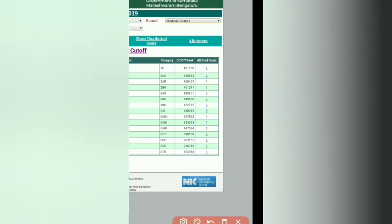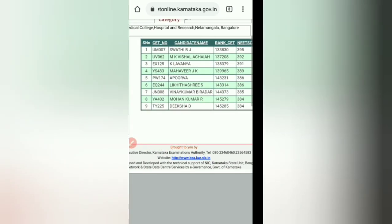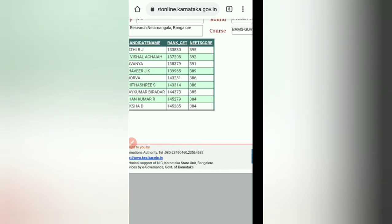For Adichunchanagiri College, 1G has 1 seat, 2AG has 2 seats, GM has 9 seats, SCG has 2 seats, and so on. For example, if you are General Merit, click on the 9 under GM. It will show you all nine students with their CET roll number, candidate name, rank in NEET, and NEET score — from 395 to 384.